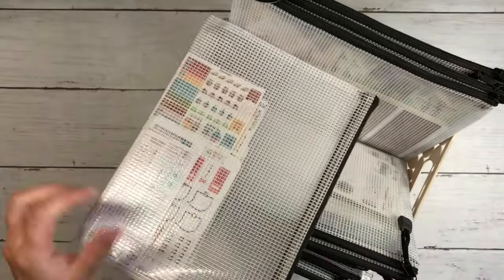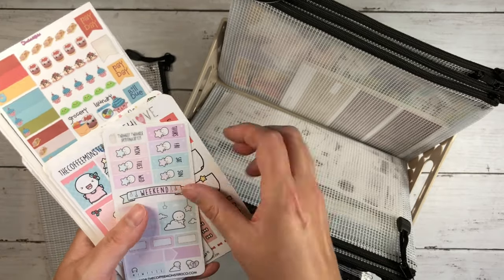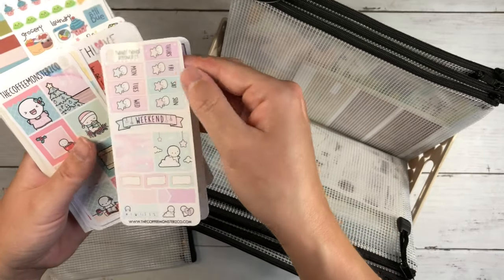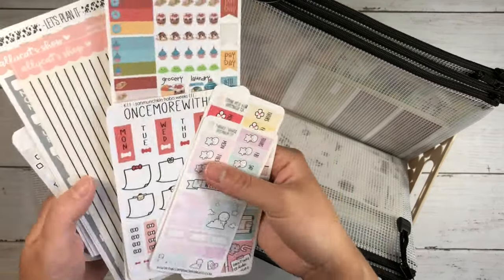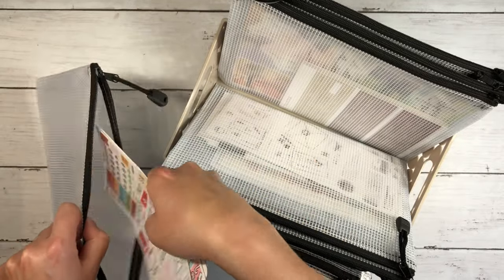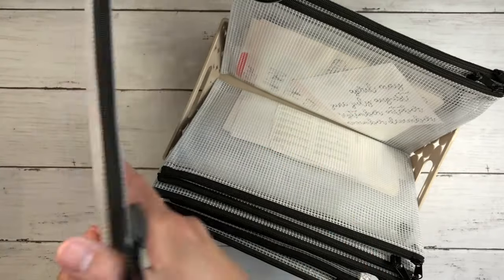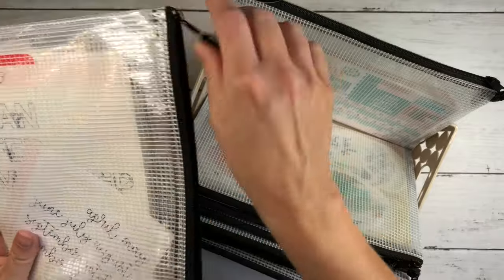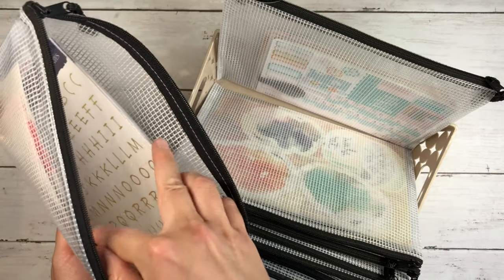In here I have kept all of my Hobonichi Weeks kits. I have a Weeks right now — I'm not in it consistently and I'm not using kits, but these are the ones I wanted to keep. What I've done is used a little piece of washi tape to tape kits with more than one page together, which helps me stay organized. I've also got a couple of extras here, some weekend stickers, and some washi stickers from Note and Wish and some I ordered from Allie Brown.